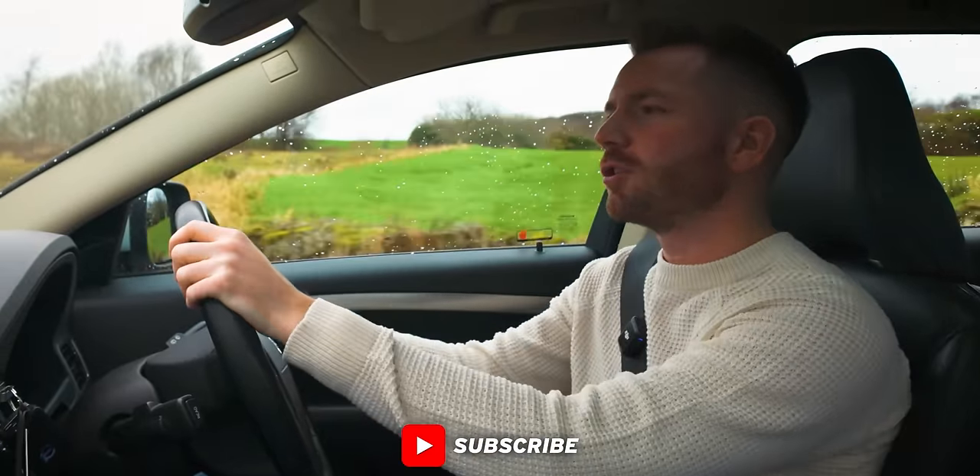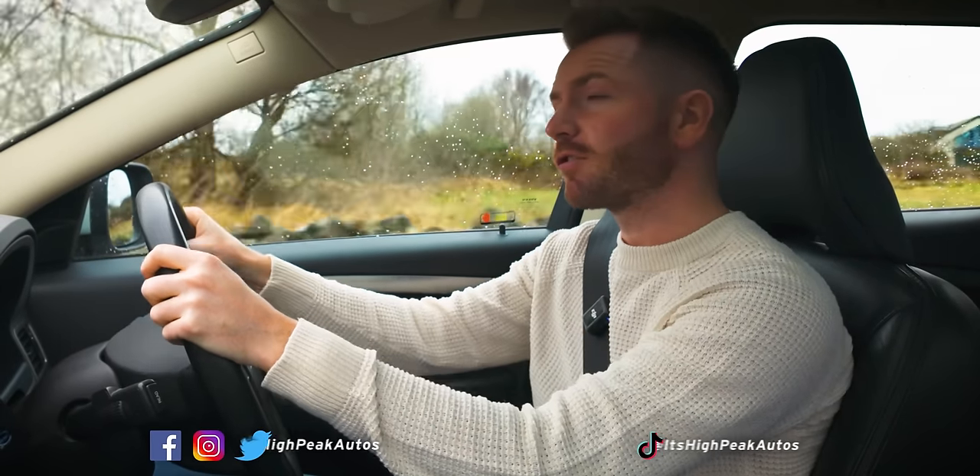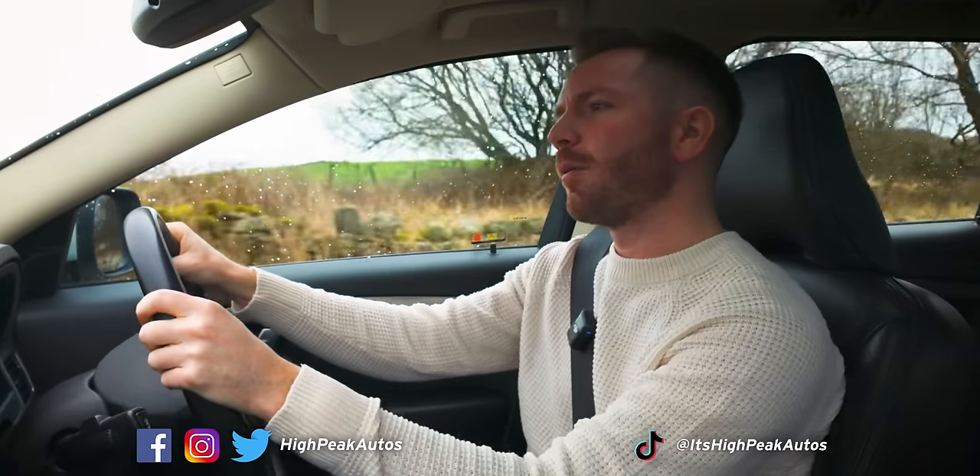Right, cheers guys, thank you once again for watching. Make sure you give the video a thumbs up if you enjoyed it, and subscribe if you haven't already. You can follow me on Facebook, Instagram, Twitter, and TikTok — I'll leave the link below. Cheers guys, I'll see you next time.